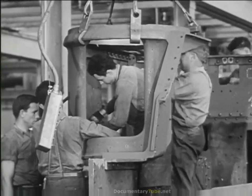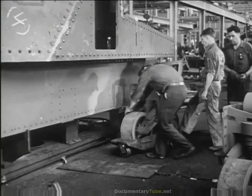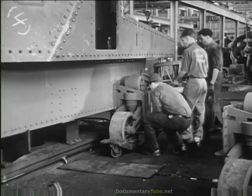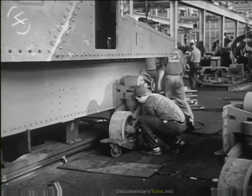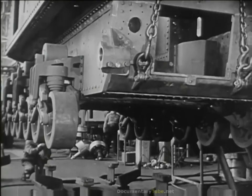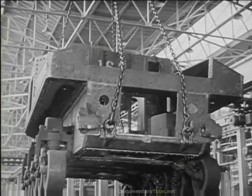Here is the turret for the 75mm cannon, and the wheel suspension. Later come the insulation, the operating levers, transmissions, oil and gas tanks, electric wiring and piping instruments. The crane hoists the completed hull, moving it along the line where it will gather strength, power and drive.